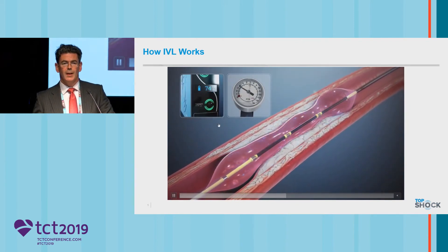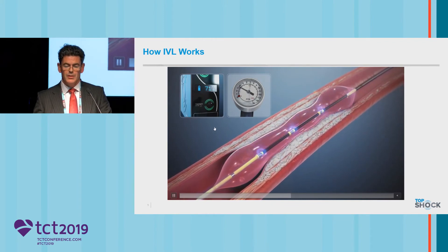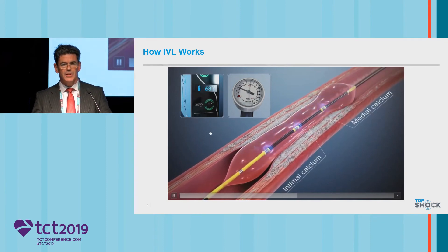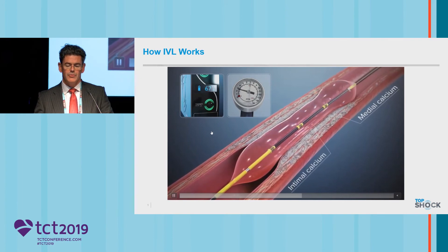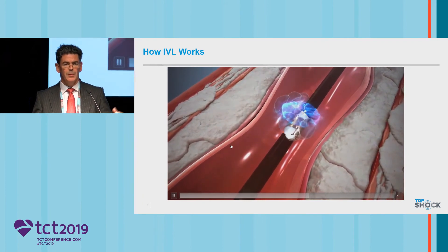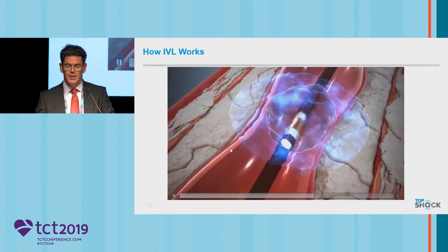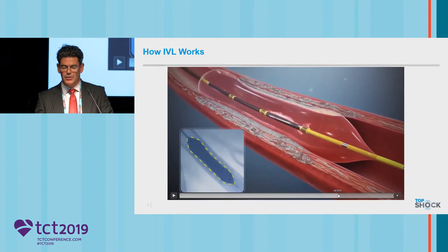The very first case that we did was using OPN balloons in Europe — these are balloons which go up to 40 to 48 atmospheres. We had a truly resistant lesion. We knew that Shockwave was coming and the trial was coming. With this dogbone balloon, we pressed the button and the balloon expanded within the first few shocks that were delivered. It's really a very elegant piece of technology.